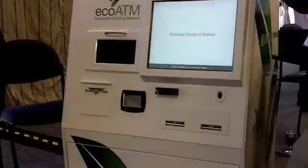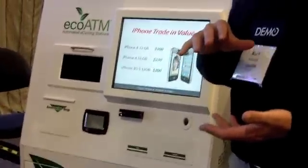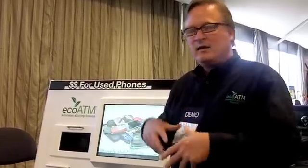Hi, I'm Mark Volz from EcoATM and this is the EcoATM. Essentially it uses a combination of machine vision, electronic diagnostics, and artificial intelligence to identify and inspect devices for damage — both visually and electronically — and then erase data and pay cash on the spot.